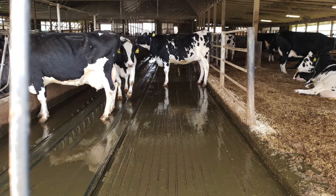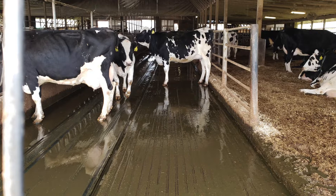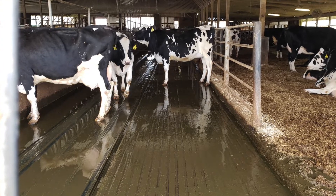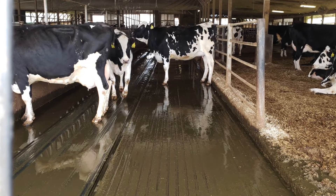The cows at Meadow Vista are milked three times a day. Every time they go to be milked, their lane is flushed with several hundred gallons of water. That water exits the barn and is sent into one of three manure storage lagoons.